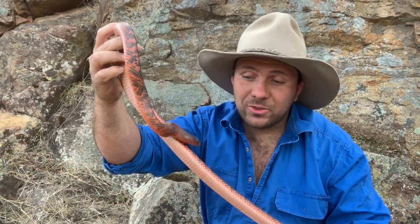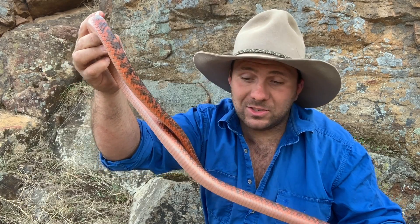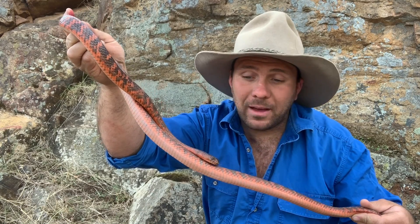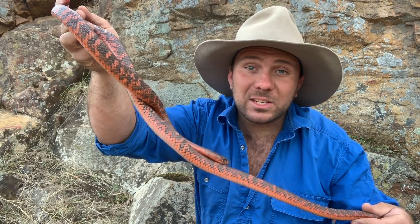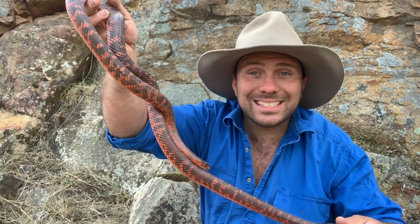As far as breeding goes, these guys lay between 7 and 14 eggs, just like most of the black snakes do, and they hatch out between October and November. These guys happen to have the biggest babies of the whole black snake family — over a foot long, 37 centimeters.